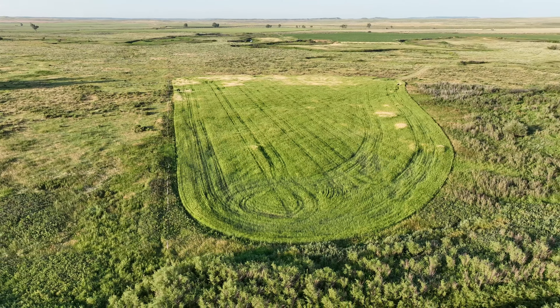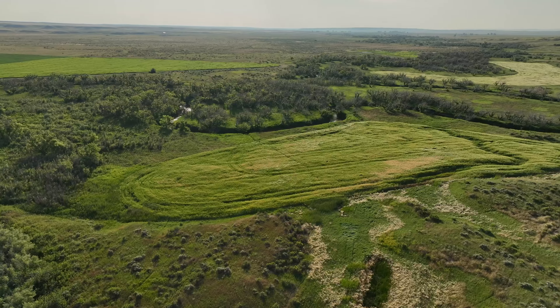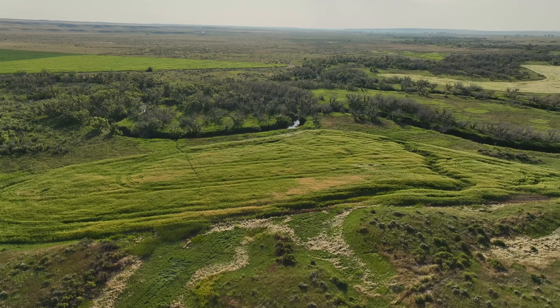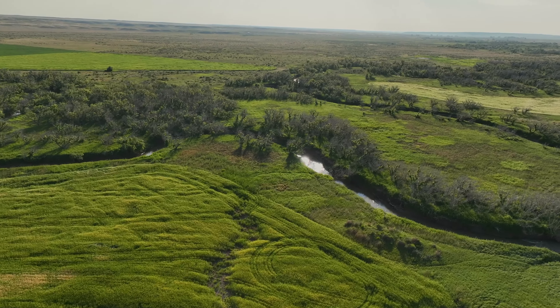On the ranch there's over 100 acres of food plots. This is one of them here on the east end. They're all in a different variety of small grains to basically give the wildlife a food source and shelter through the entirety of the year.